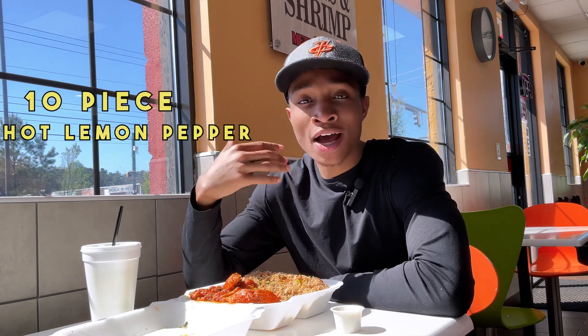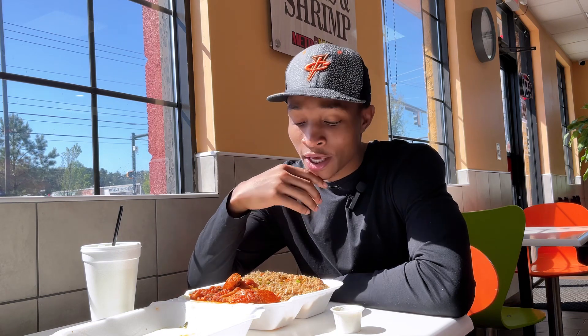We are here at Metro Wings on the west side of Atlanta. Got a 10 piece — they didn't have Cajun so we got hot lemon pepper — and got the shrimp fried rice on the side. But right now we're going to focus on the wings: see what the wing size is hitting on, see what the texture is talking about, see what the flavor is tasting like, and I'm gonna give you our overall rating at the end.